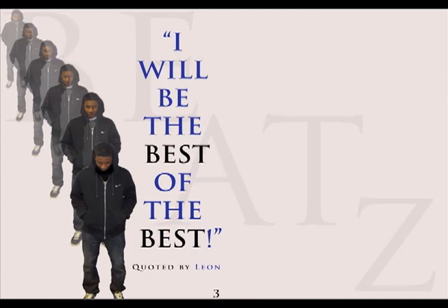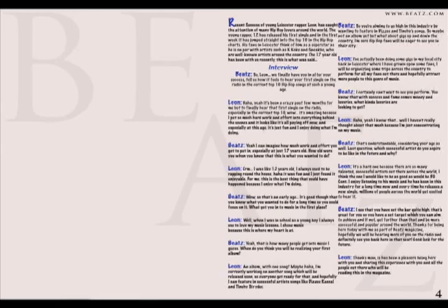My double page spread has two main images and the pull quote which dominates the left-hand side page. This can grab the attention of my audience as there is a unique look to that page, as my images fade into each other. The interview can also attract the reader as it is a new, up-to-date interview with a new young rapper who people can't wait to hear more from.